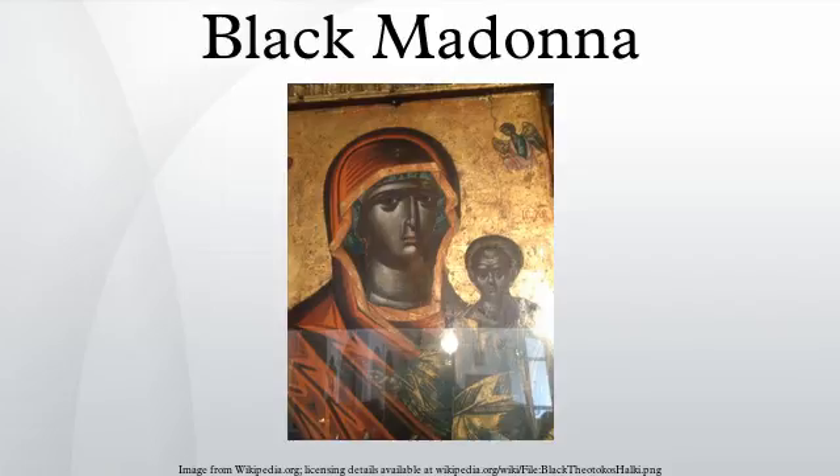Turkey: Three icons portraying the Theotokos with black skin survived in Turkey to the present day, one of which is housed in the Church of Halki Theological Seminary. Ukraine: Tsarytsia Karpat — the Queen of the Carpathian Land. United Kingdom: Walsingham — the original Shrine of Our Lady of Walsingham.